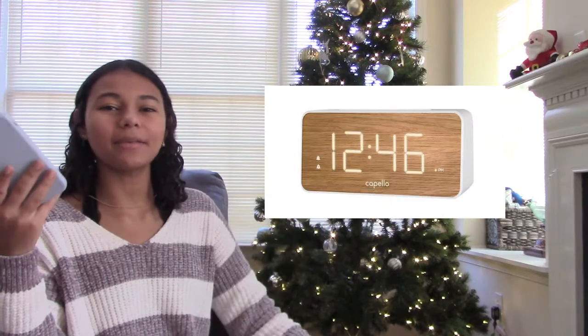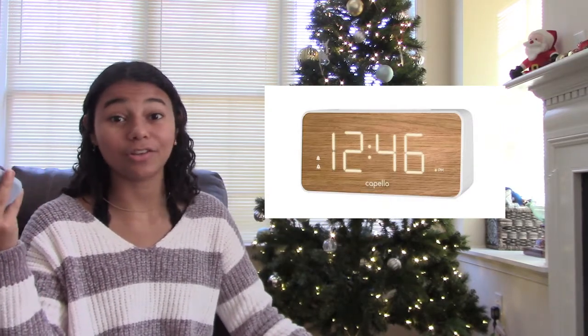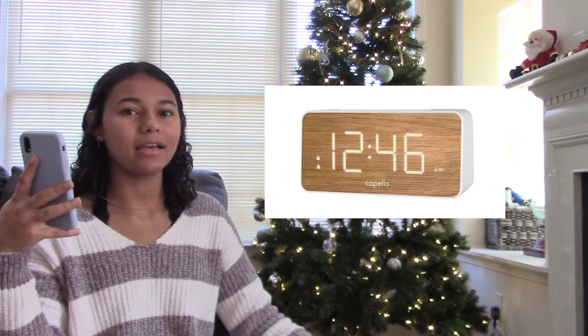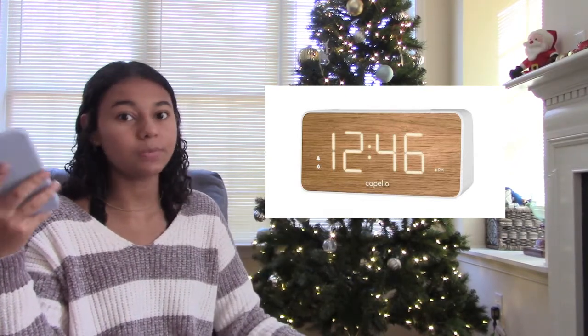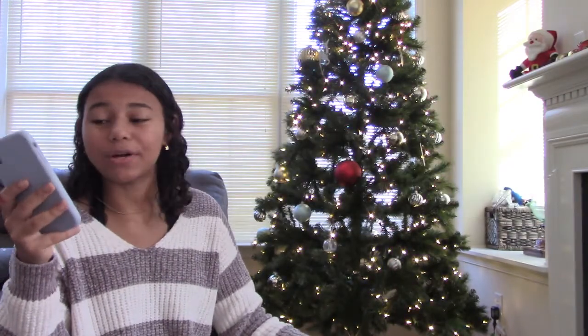The last room decor item is a little clock. A lot of us have phones and electronics that show us the time, but sometimes you just want a little clock to glance at. You can also get super cute ones or light-up ones. That brings us to the next category: kitchen items.